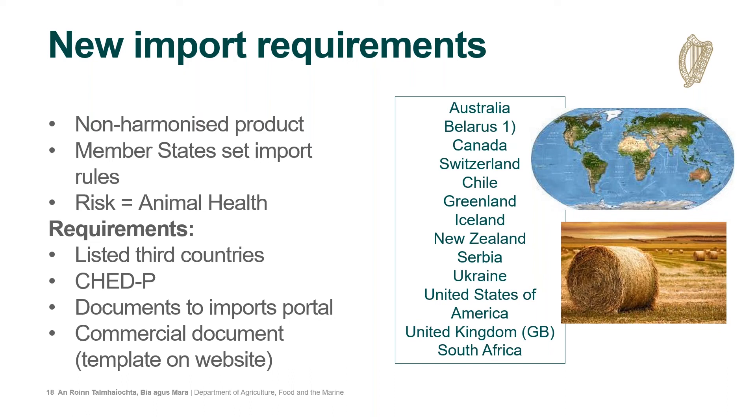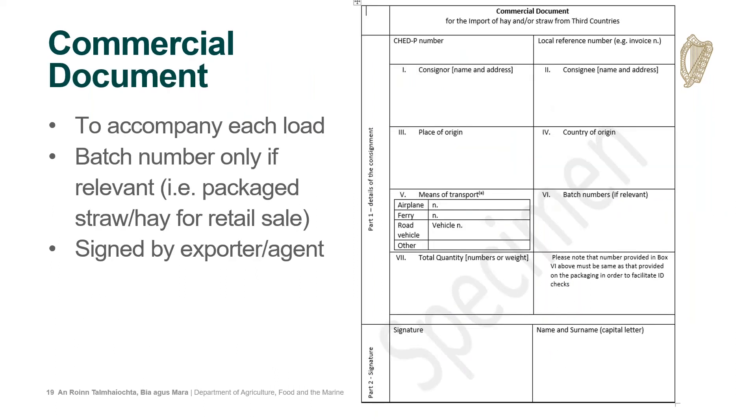The national rules are changing regarding the documentation required. Previously a declaration signed by a Commissioner of Oaths or a member of the competent authority of the exporting third country was needed, but we are now moving to a completed commercial document instead. A modifiable template is available on the website and must accompany the consignment at the BCP. This is the new model commercial document, and some parts are optional depending on packaging — for example, a batch number is only needed where the hay or straw is a packaged product and the number is available, to assist with identity checks.